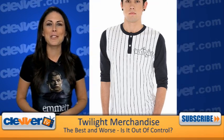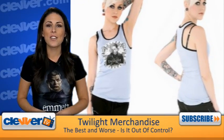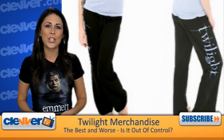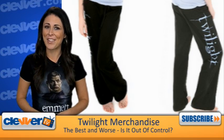But my personal all-time favorite item has to be the Twilight PJ set. The baby blue tank has an image of Edward, the Cullen crest, and the Twilight logo. The bottoms are black with a pattern of Edwards and the Cullen crest in baby blue. I think it's safe to say sweet dreams would be easy to have in those pajamas.